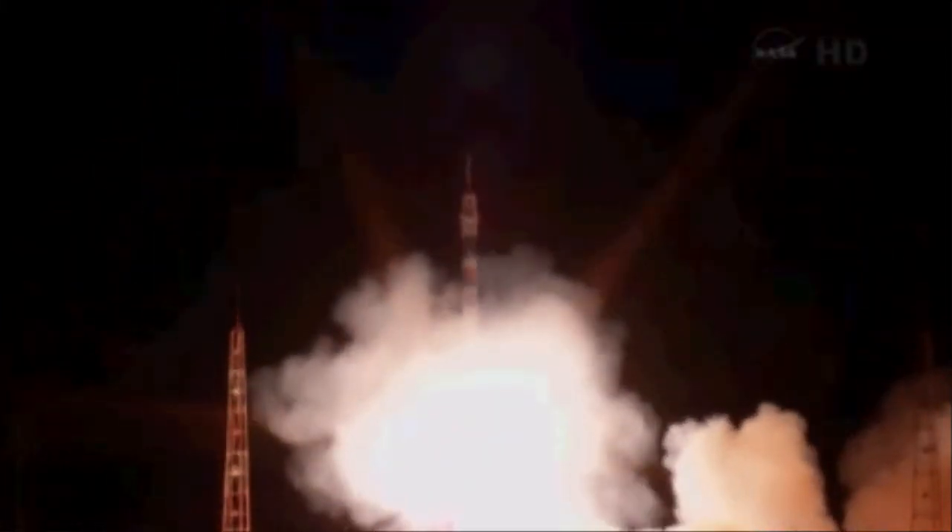Fly now. And the Soyuz is now on its way with Mike Hopkins, Oleg Kotov, and Sergey Rozansky on a six-hour ride to the International Space Station.